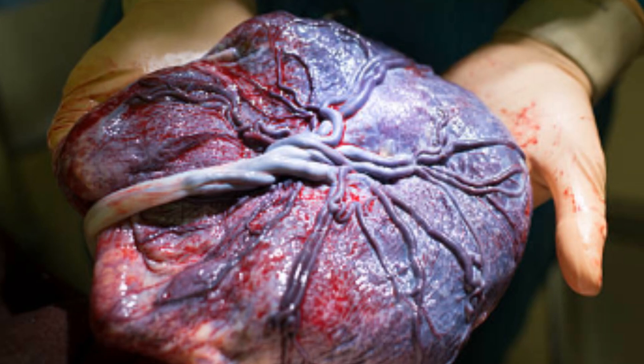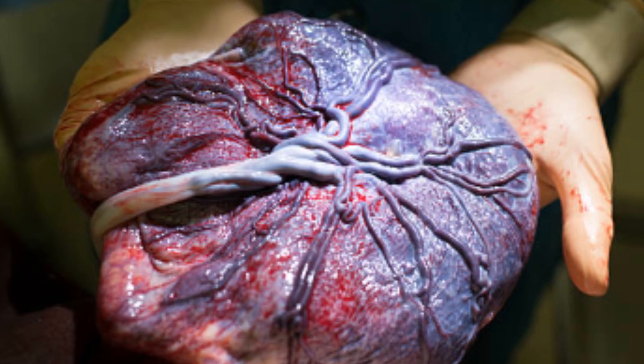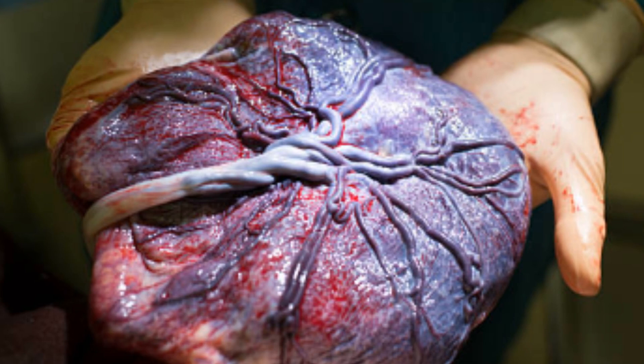As the fetus develops, it relies on the placenta for oxygen, nutrients, and waste removal. The placenta acts as a life-sustaining bridge, ensuring the baby receives everything needed for healthy growth while preventing harmful substances from reaching it.